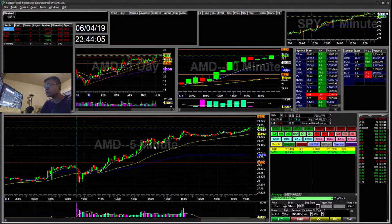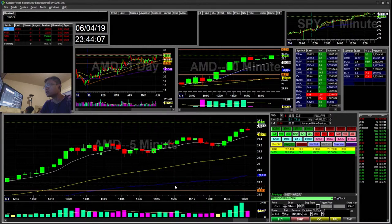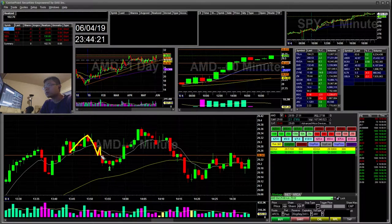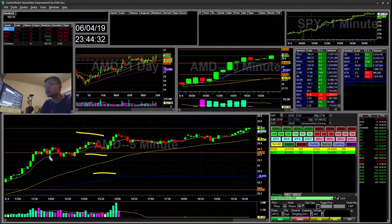AMD — I saw this on the five-minute chart, it was extended, and I went ahead and shorted this break at the 24. You can see it's a really quick small cup and handle. I shorted it and then covered — it was a quick little scalp for this measured move, also on the five-minute test.